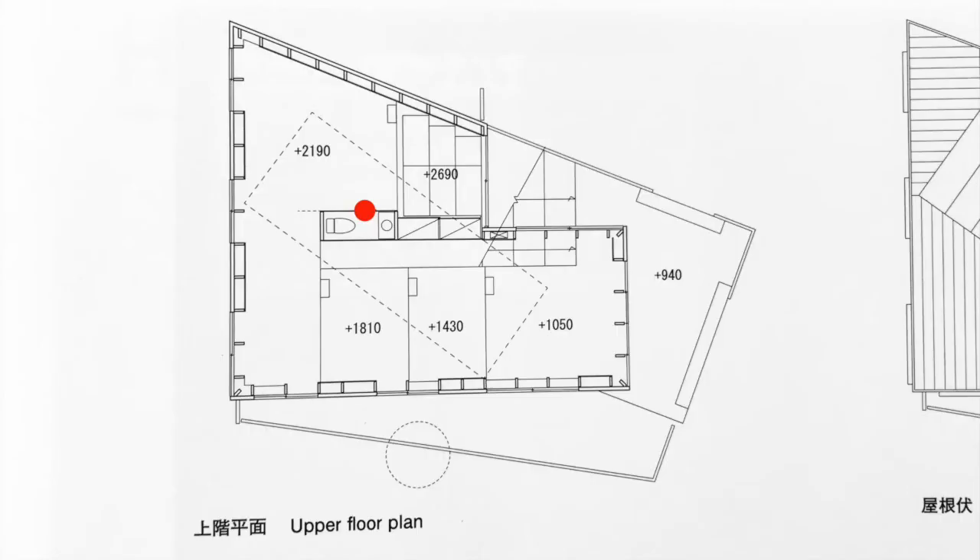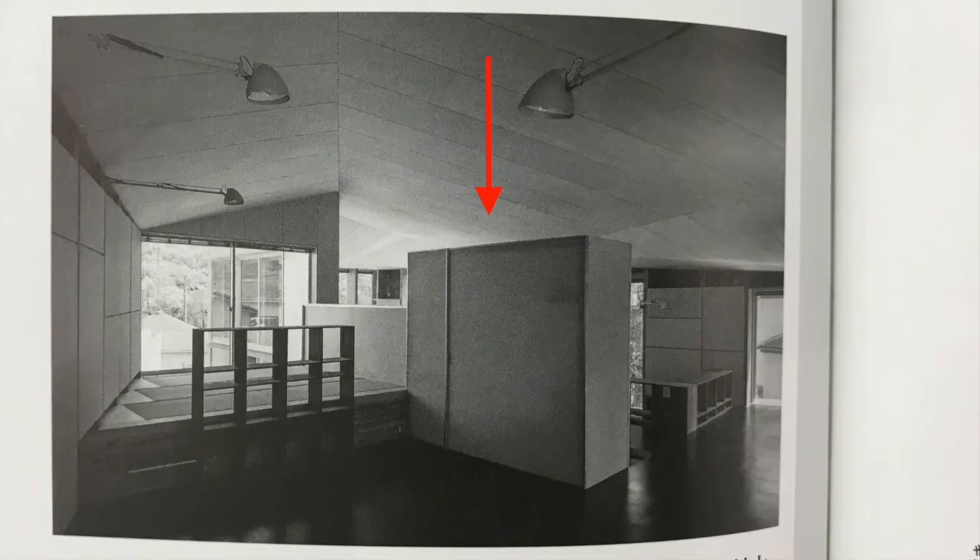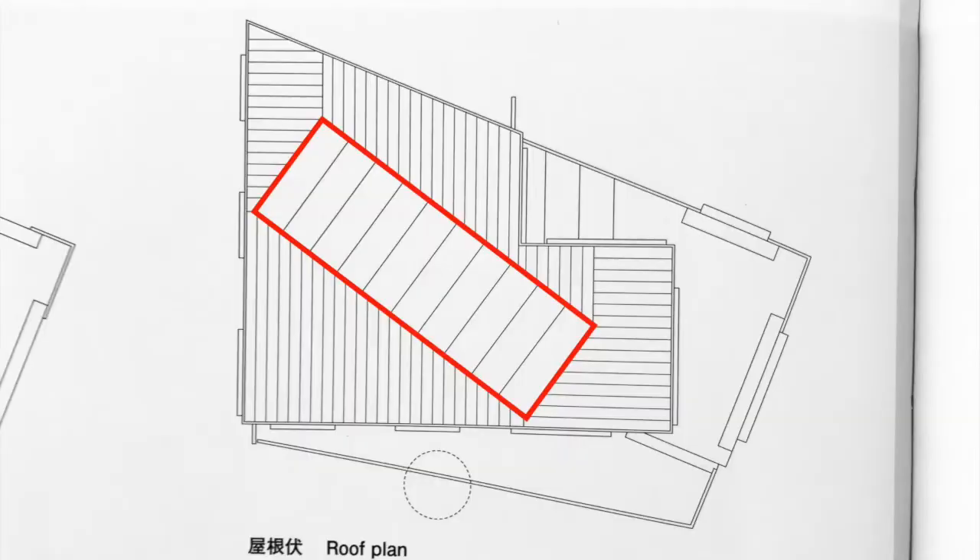The front and back sides of the bathroom box are in polycarbonate board and are illuminated from the interior. The intricate shape of the ceiling derives from the optimum arrangement of solar panels on the roof surface, south-facing and angled about 30 degrees.